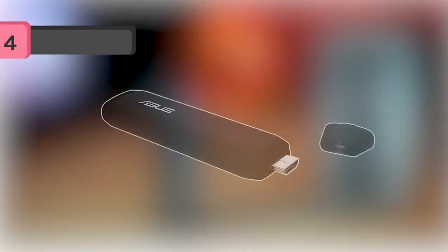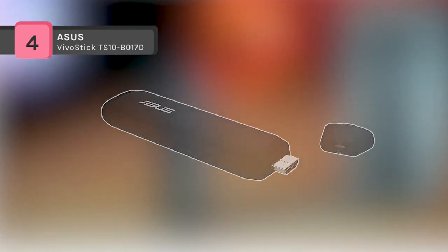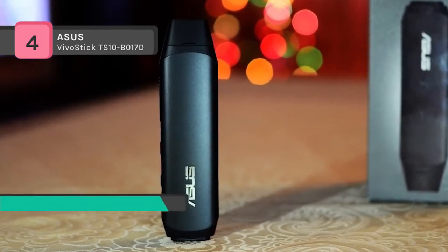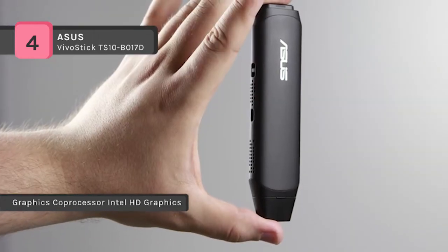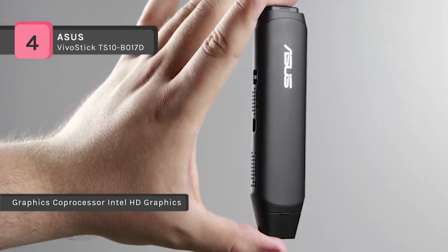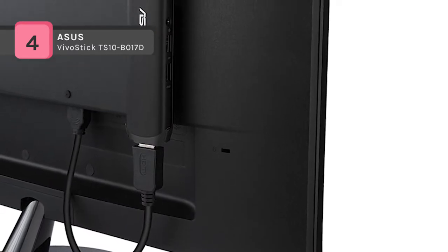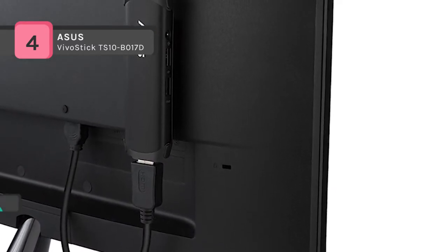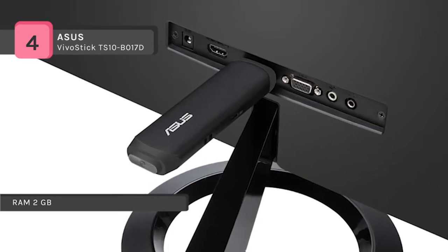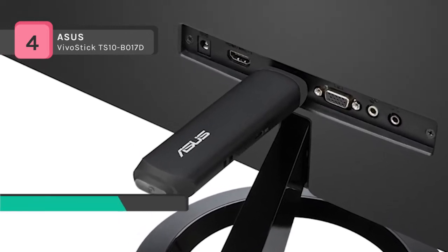The ASUS VivoStick TS10-B017D measures only 5.3 x 1.4 x 0.6 inches for unparalleled portability. It is powered by an Intel Atom processor to turn any HDMI TV, display or projector into a fully functional PC for work or play. It comes with 2GB of memory, 32GB onboard storage, dual-band 802.11ac WiFi, Bluetooth 4.1, USB 3.0 and USB 2.0 ports, an audio jack and an HDMI port in its ultra-compact design.